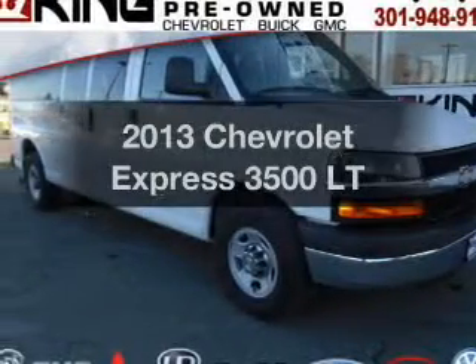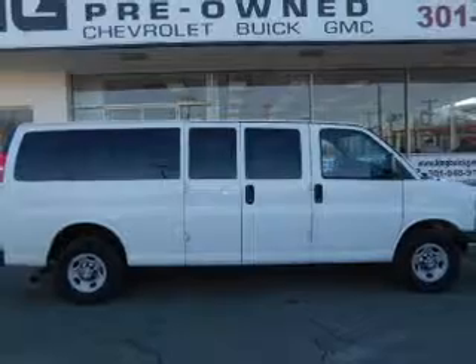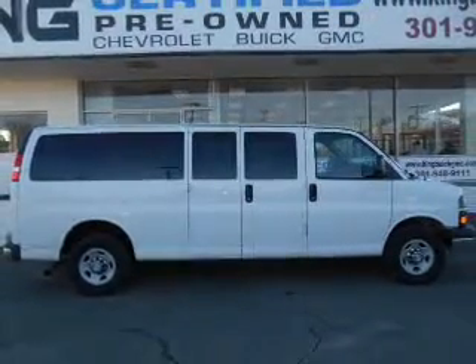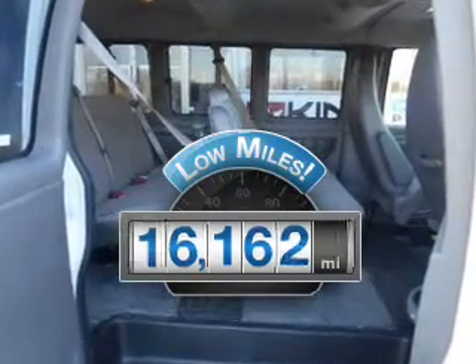Get noticed in this 2013 Chevrolet Express 3500. If you're looking for an automobile with great attributes, look no further. Why worry about high mileage? Choosing a ride with lower mileage is the right choice for your busy life.